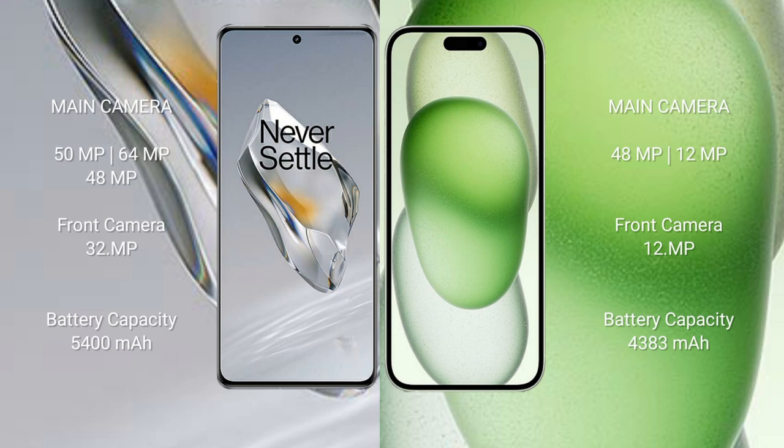The OnePlus 12 features a triple rear camera setup: 50MP, 64MP, and 48MP, with a 32MP front camera. The iPhone 15 Plus features a dual rear camera setup: 48MP and 12MP, with a 12MP front camera.